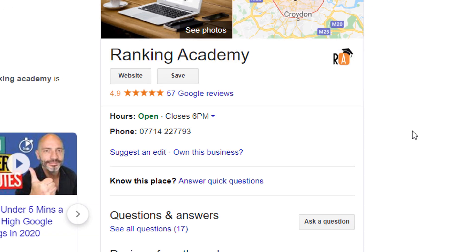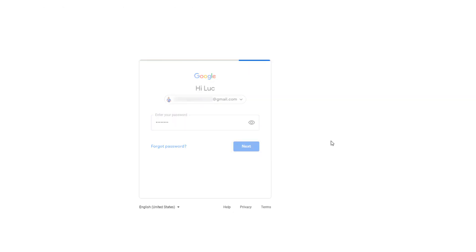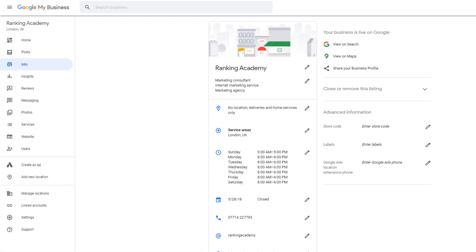Let's get started with the first recommendation: business hours. If your opening and closing times have been affected, the first Google recommendation is to update your business hours. Head over to google.com/business and log into your Google My Business profile. From the left-hand side menu, click on Info. In the main panel, click on the pencil next to your opening times and amend accordingly. This will keep your customers up to date and prevent anyone from turning up if you are closed.